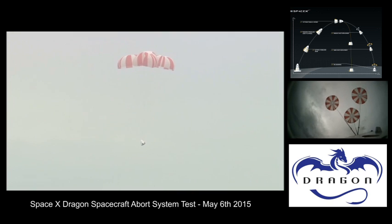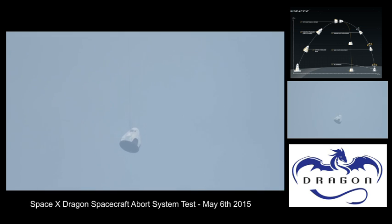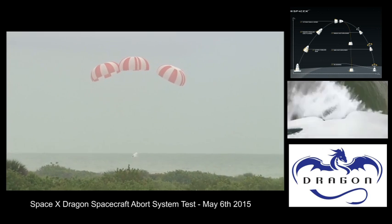The main parachutes — all three have opened — gently lowering the Dragon test article to the ocean's surface. One minute into flight. Dragon is at terminal velocity, and we have splashdown.